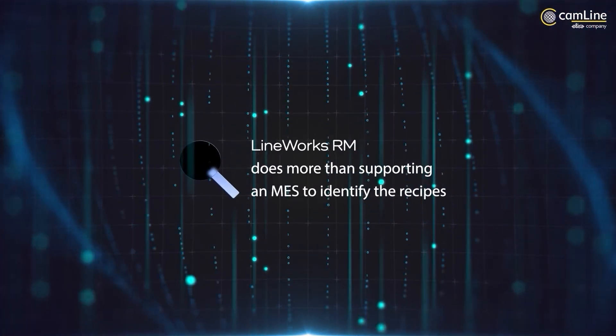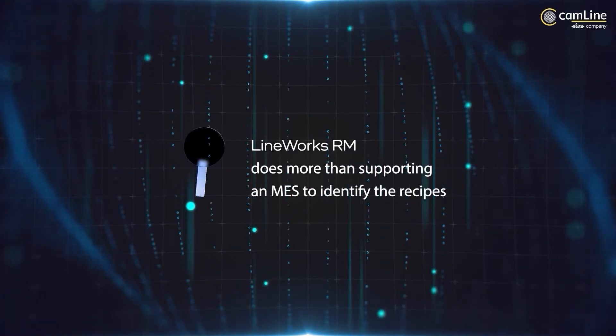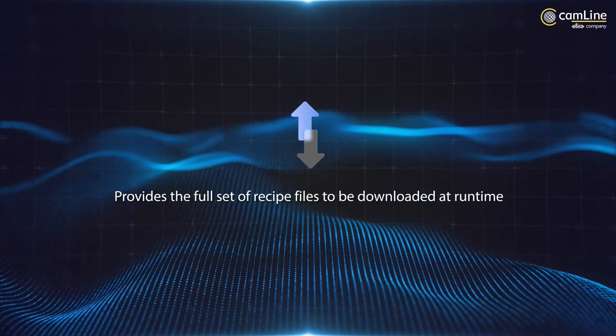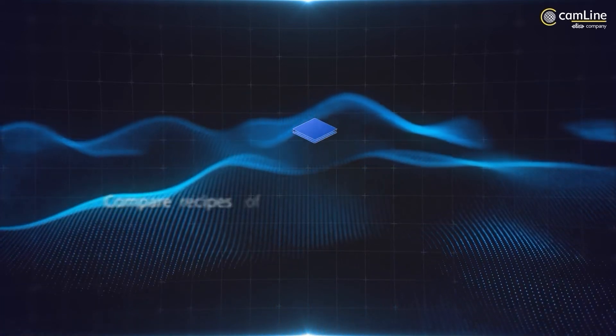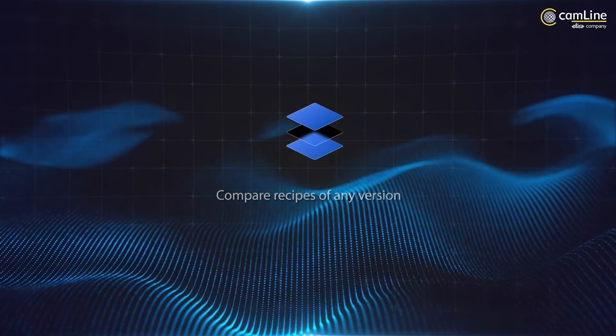Lineworks RM does more than supporting an MES to identify the recipe names needed at a process step. It provides the full set of recipe files to be downloaded at runtime, allows you to manage recipes securely with an approval workflow, and provides version control allowing you to compare recipes of any version.